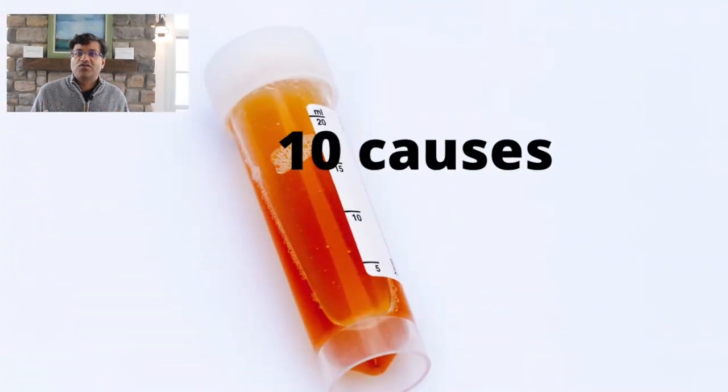What are 10 common causes for blood in the urine? In no particular order: Number one, urinary tract infection, or bladder or kidney infection. Number two, kidney stones or bladder stones. Number three, kidney disease called glomerulonephritis. Number four, cancer of the kidney, bladder, or prostate — and this is usually in people who are older than the age of 50.